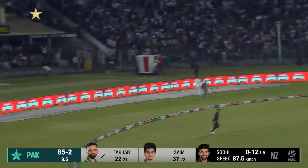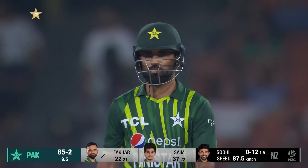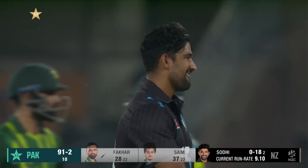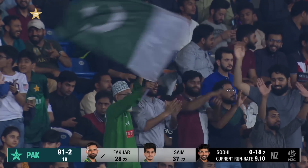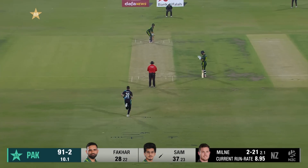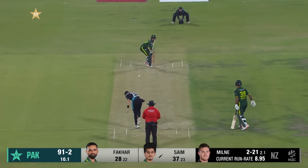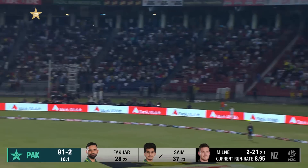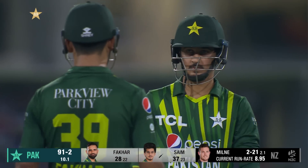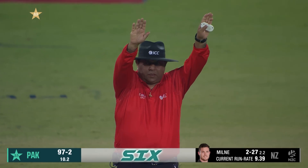Oh, is there another one? How good was that — right on the toes, a lot of wrist in that, and he dispatches that! The second maximum in the over. Halfway through — ten overs gone, it's 91 for two. 190 was a good score, and that is absolutely brilliant — gave himself room, the left-hander over extra cover, goes all the way.